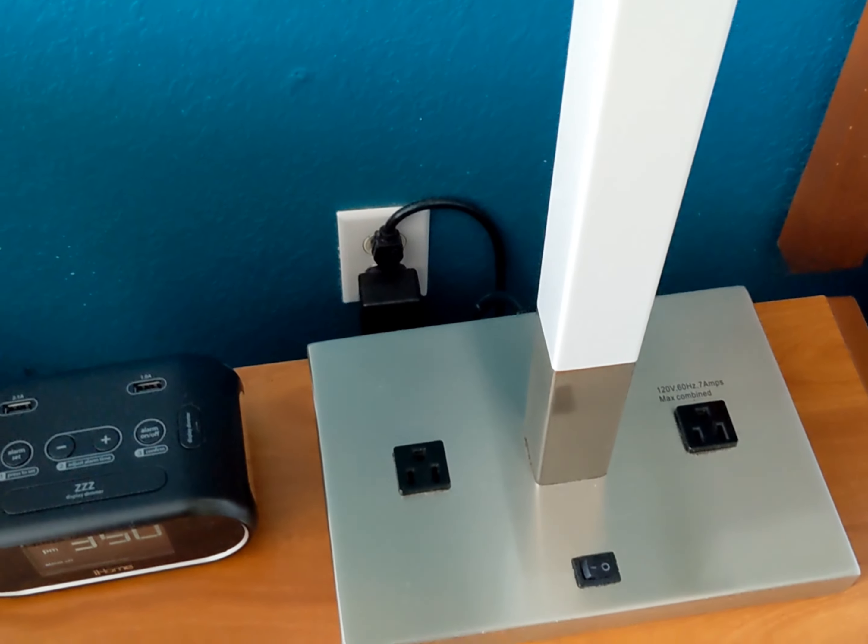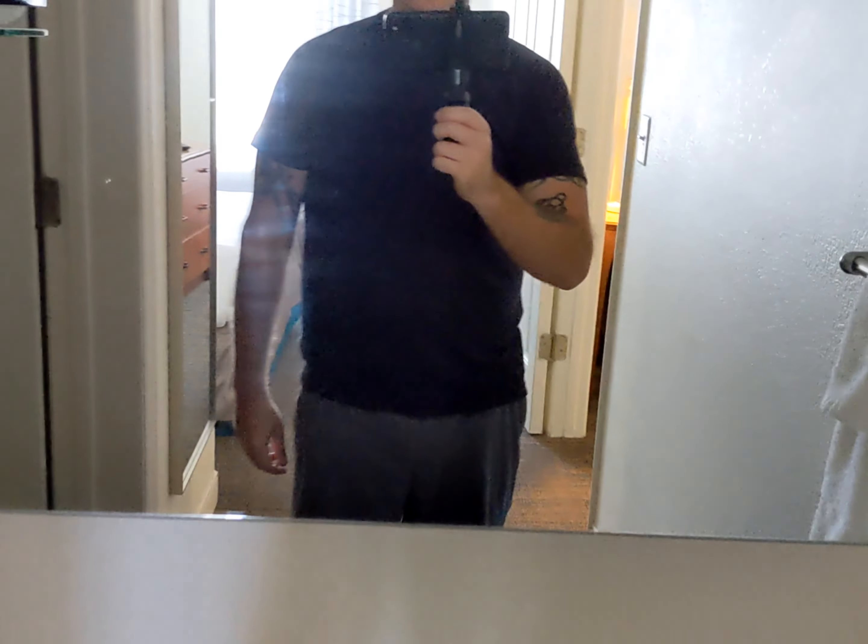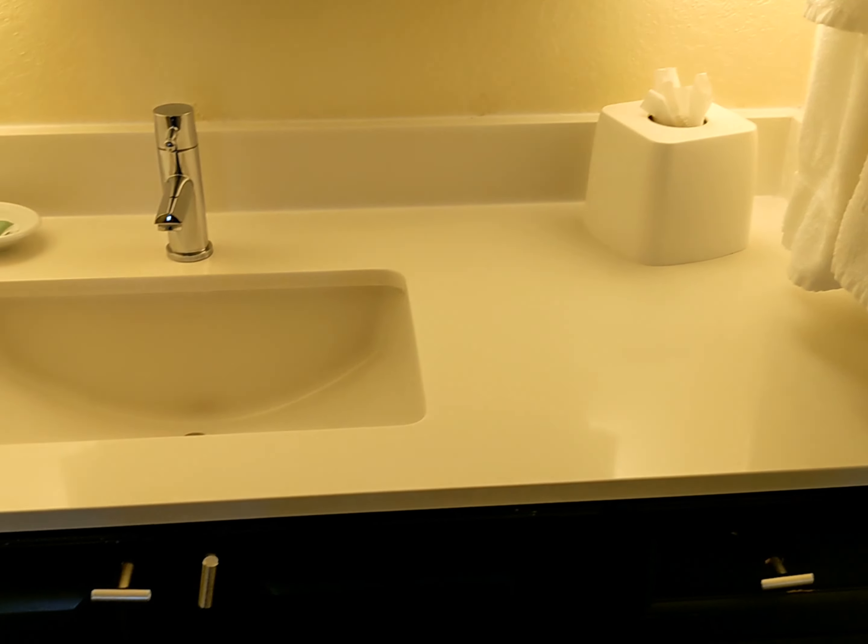Same standard flat screen as in the other bedroom. There are power ports but no USB ports for charging, so you'll need a wall block. There's a vanity here with a nice little mirror.